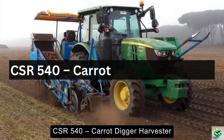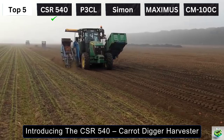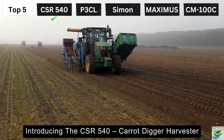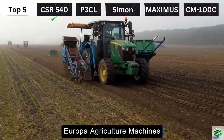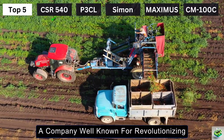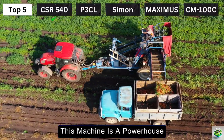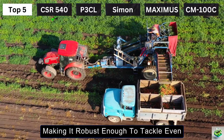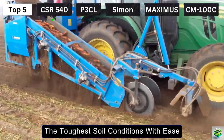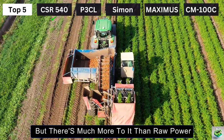Introducing the CSR 540 Carrot Digger Harvester, produced by the renowned Europa Agriculture Machines, a company well-known for revolutionizing the way modern farms operate. This machine is a powerhouse, packing a 70bhp four-wheel drive, making it robust enough to tackle even the toughest soil conditions with ease.